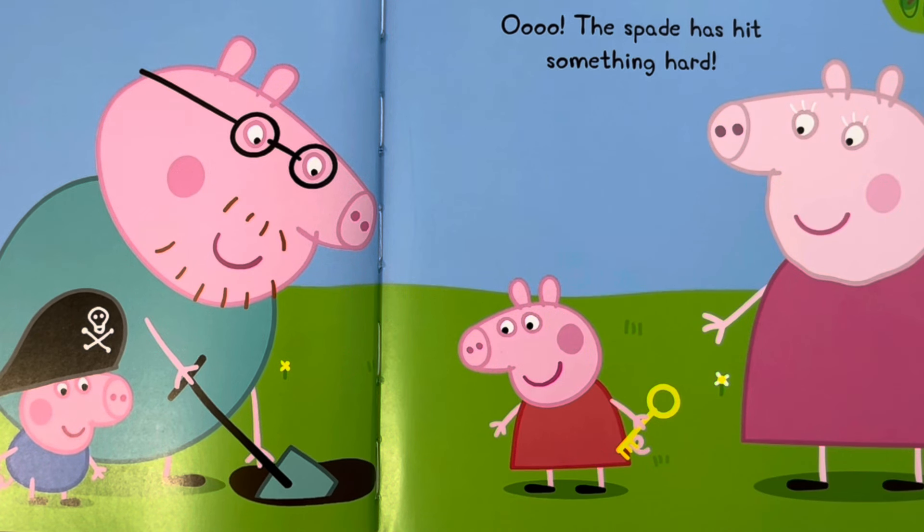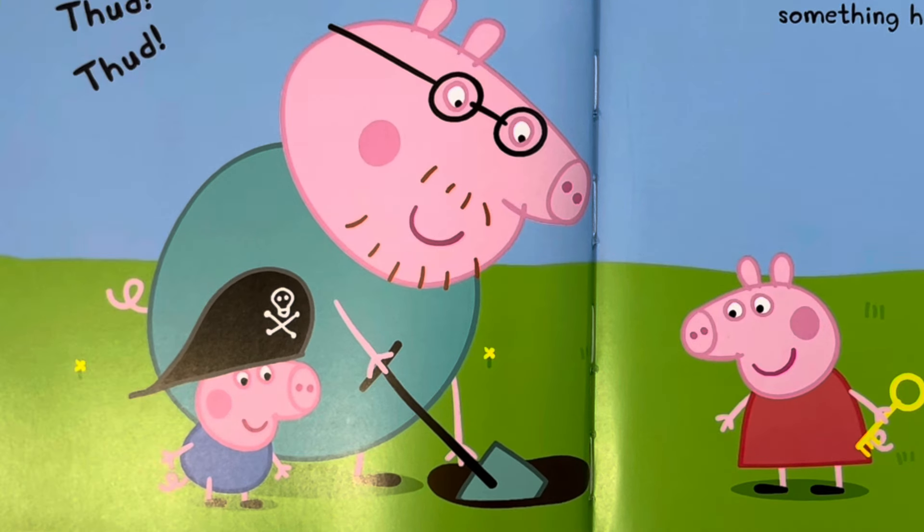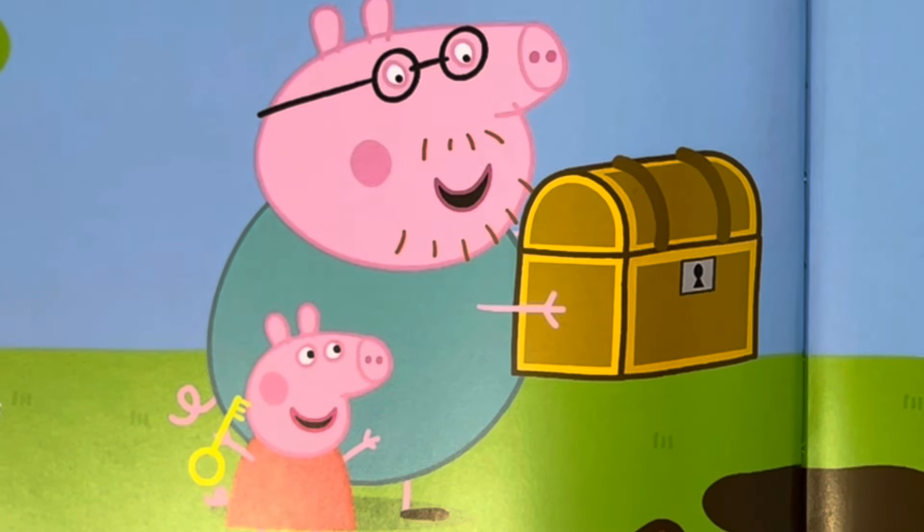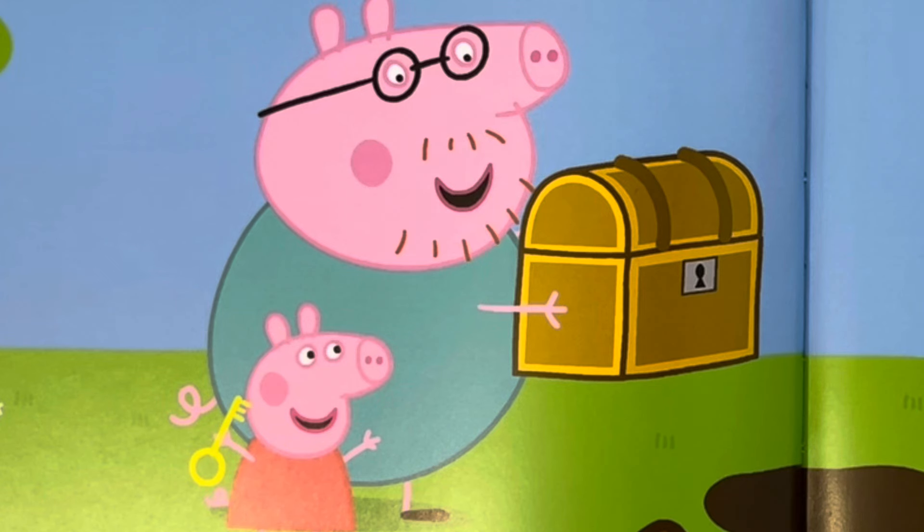Let's take a look, says Daddy Pig. He starts to dig a hole. Oh, the spade has hit something hard. Daddy Pig has found the treasure chest. Wow, shouts Peppa. I've got the key to open it.